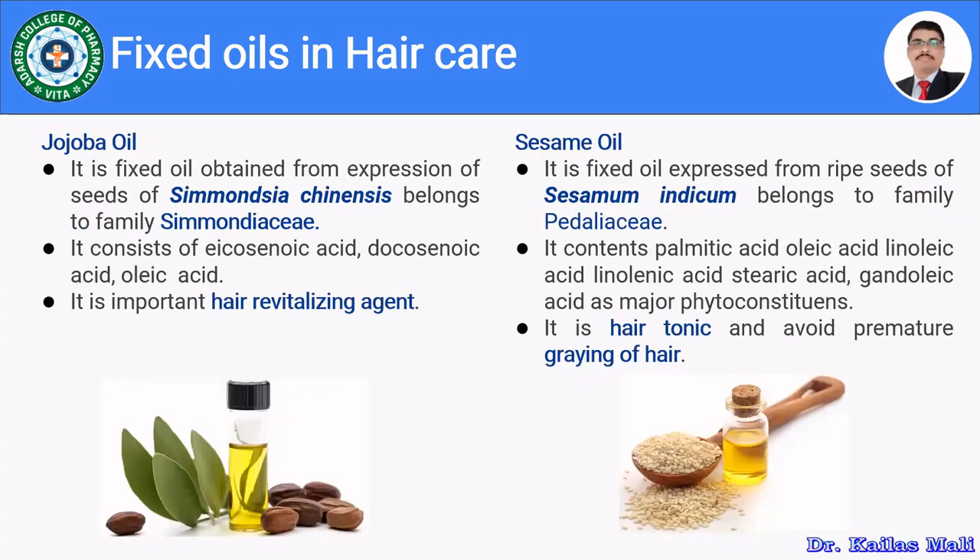Jojoba oil is a fixed oil obtained from seeds of Simmondsia chinensis, belonging to family Simmondsiaceae, and is used as a hair revitalizing agent. It mainly comprises eicosenoic acid, docosenoic acid, and oleic acid. Sesame oil is a fixed oil obtained from ripe seeds of Sesamum indicum, belonging to family Pedaliaceae. It comprises palmitic acid, oleic acid, linoleic acid, and stearic acid, along with gandolic acid as a major phytoconstituent. It acts as a hair tonic and prevents premature graying of hair.